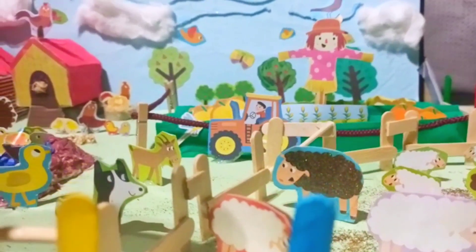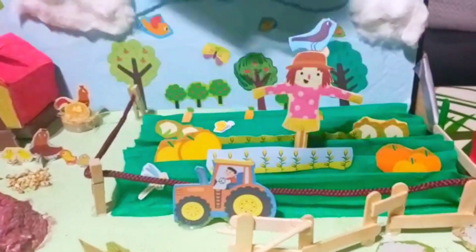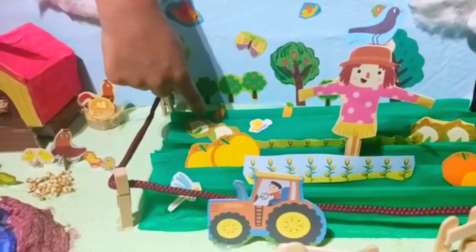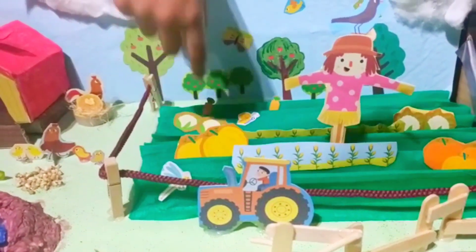I have a field on my farm. The field has so many vegetables here. What do we have? We have some cauliflower, and some pumpkin, and carrots.